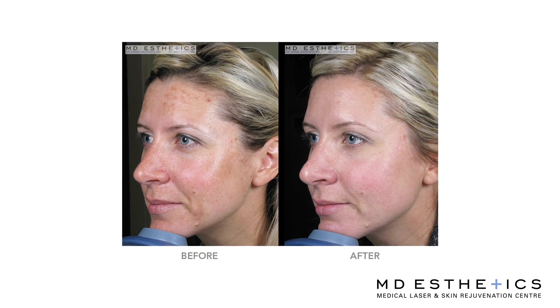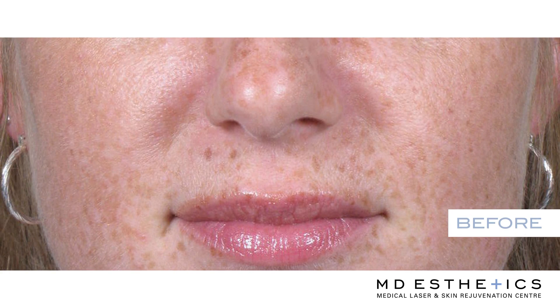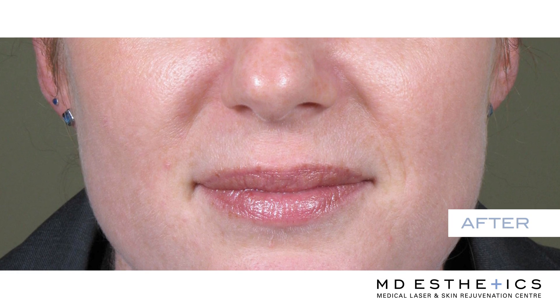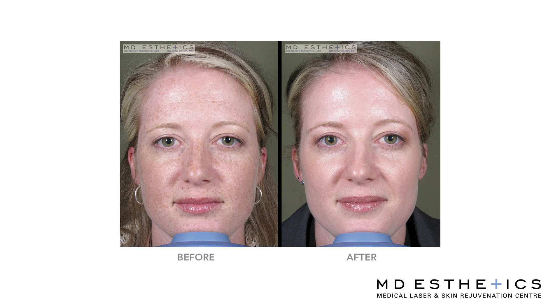The most common cause is sun damage and sun exposure. That's something that we will treat, and we'll actually treat not just for cosmetic reasons, but a lot of our treatments, including some of our laser treatments, will actually help with the health of the skin, and that's really a focus of our center.